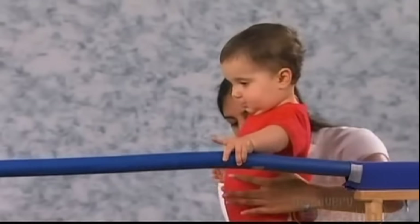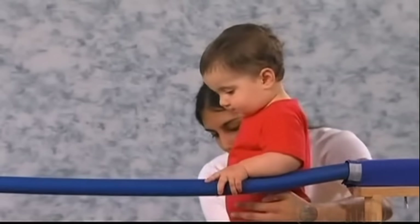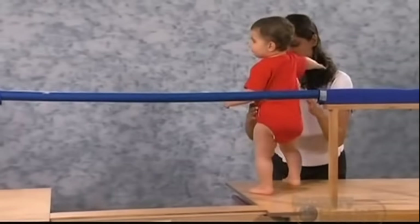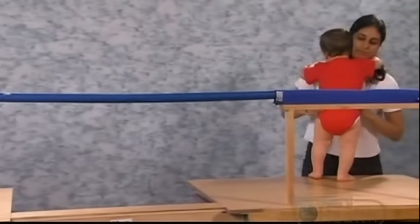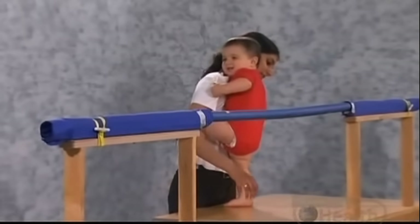When one researcher tries to entice her with food and toys, Stephanie tries to explain her dilemma to the other one. She appeals to the researcher — she knows that an adult can also be used as a tool in a pinch.